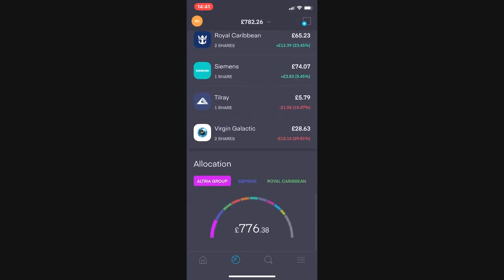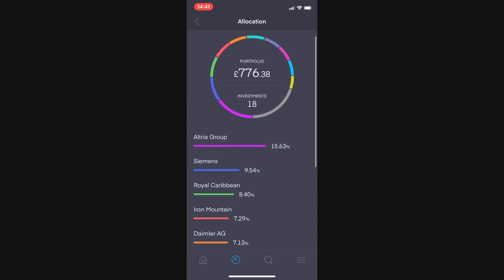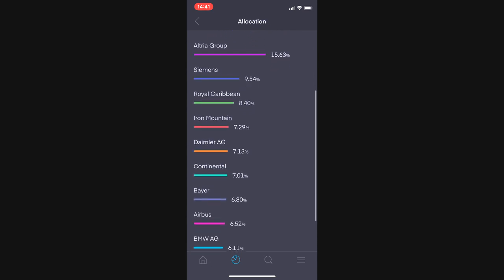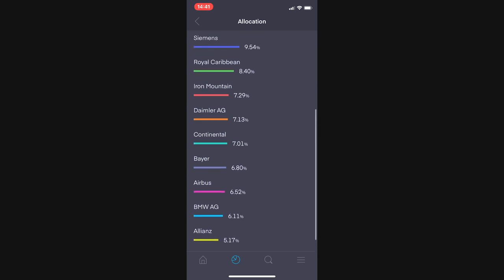That wraps up the portfolio review. Looking at my allocations across 18 investments totaling £776 — Altria is the biggest holding, followed by Siemens, Royal Caribbean, Iron Mountain, Daimler, Continental, Bayer, Airbus, BMW, Allianz, and then all the others fitting into the remaining 20%.